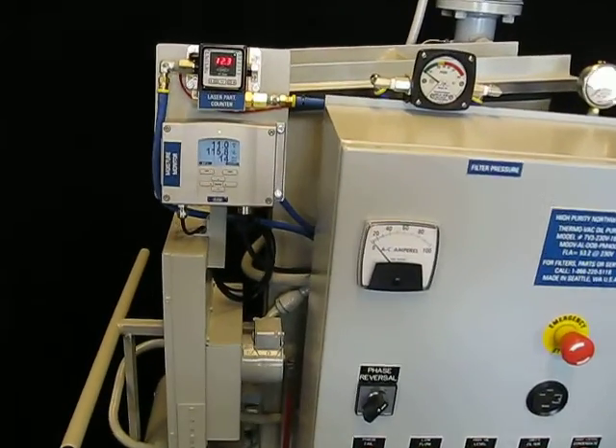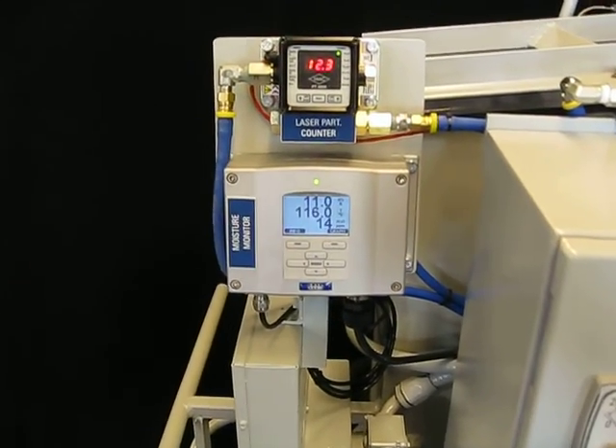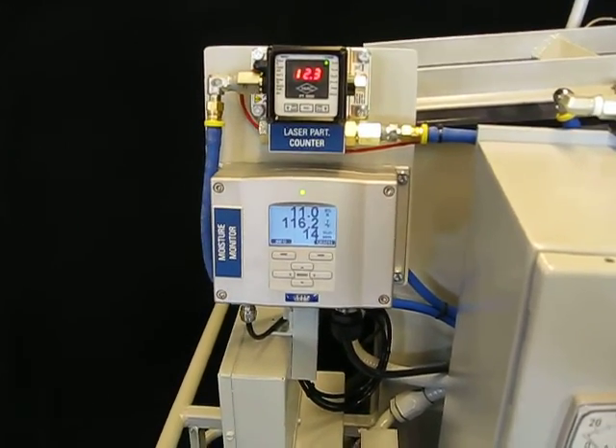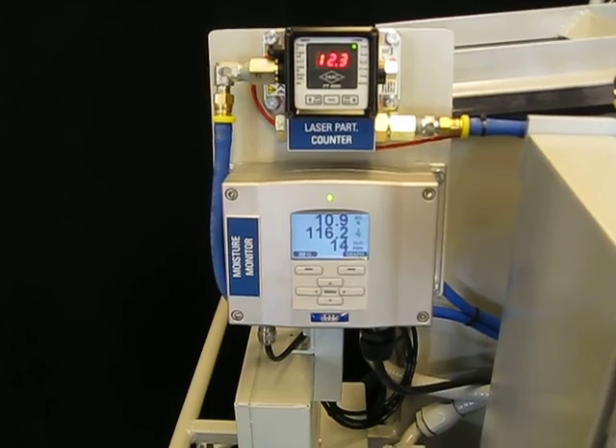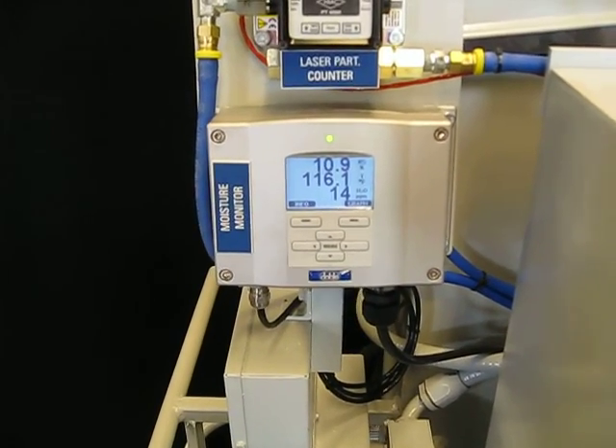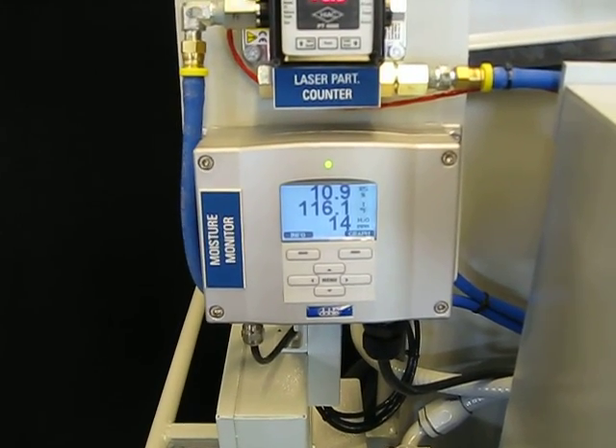This particular machine has a double moisture-in-oil monitor. It gives you temperature, percentage of saturation, and water content in parts per million. You can see there's 14 parts per million on our test bench right now.